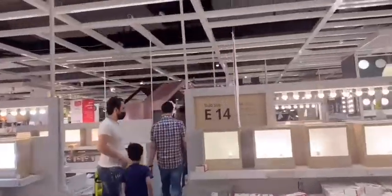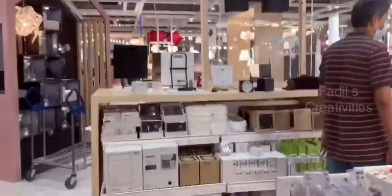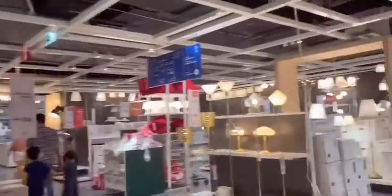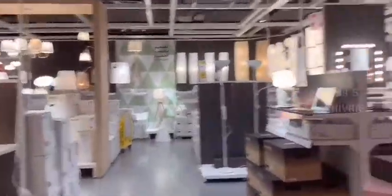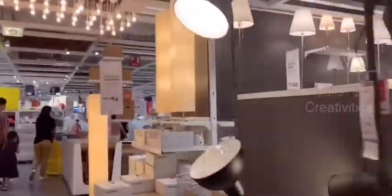Those are old glass items. Those are all lights — lamps and all. That is a thread light.